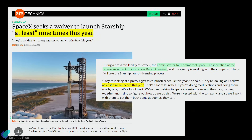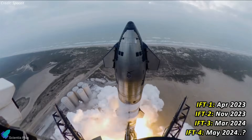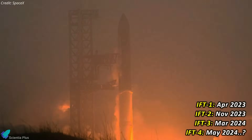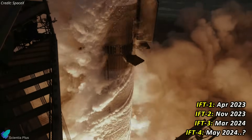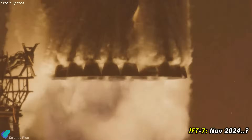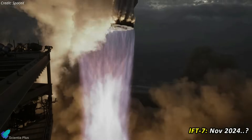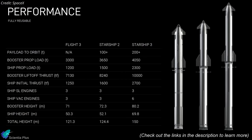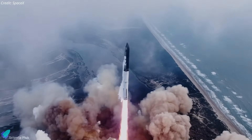SpaceX is aiming for up to nine Starship flights this year, as revealed by Kelvin Coleman, the FAA's administrator for commercial space transportation. The interval between Starship launches has significantly decreased, from nearly seven months between Flights 1 and 2 to just under four months between Flights 2 and 3. Flight 4 is targeted for May and could occur just two months after Flight 3. If the cadence of one launch every two months continues, IFT-7 could take place in November, marking the fifth Starship flight in 2024. IFT-8 will introduce second-generation Starships with uprated engines, increased propellant capacity, and potentially modified fins. However, considering the current launch frequency and production speed, achieving nine launches this year seems improbable.